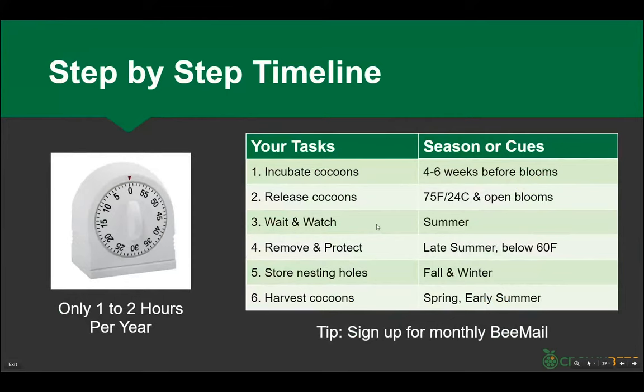A different way of looking at it: you're thinking a few weeks before when you want the bees to emerge, so you incubate them. When you want the bees out you're releasing them. We're looking for warmer temperatures — 24 Celsius, 75°F — when the food you want pollinated is there. They're slightly timid; if you raise leafcutter bees they'll see you and kind of back in — they're tinier bees. In late summer you take them out and protect them. In winter you store them in a garage or shed, then open holes up in spring or early summer.